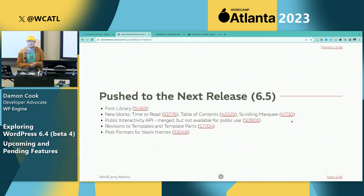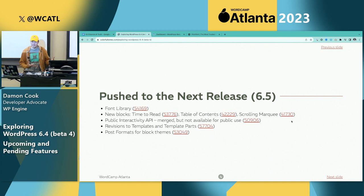A heads up: I did this presentation a week or two ago in Rochester and a lot of the landscape is changing because this is all work being done as I speak. Some items have already shifted to 6.5. The font library was a major feature that got pushed to 6.5 — it's really close and they're still working on it. Also time-to-read block, table of contents, and scrolling marquee — some new blocks on the horizon — got pushed to 6.5. The interactivity API was actually merged but it's not really publicly usable for developers yet, so that's hopefully in 6.5 as well.